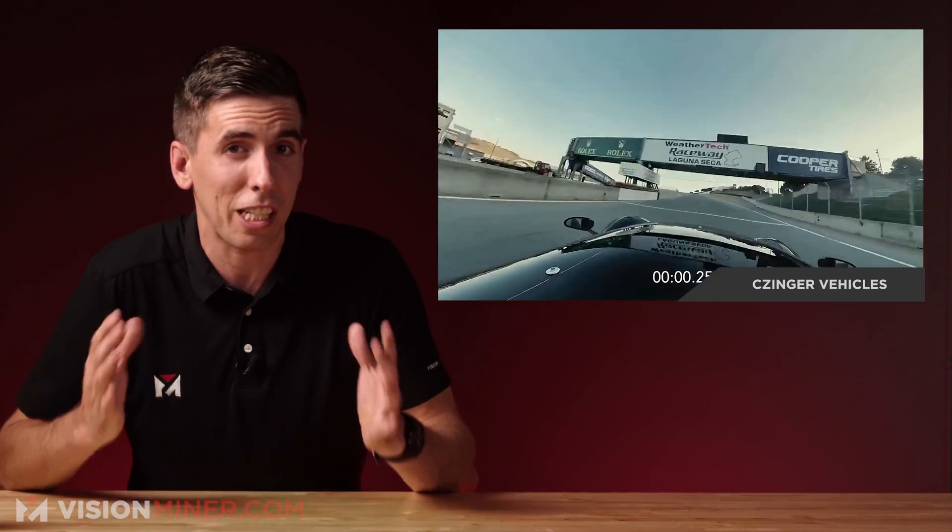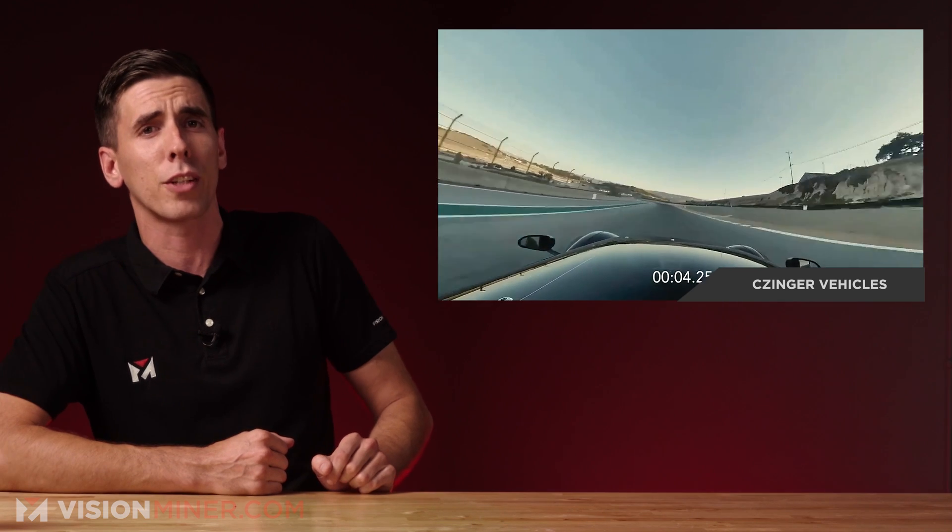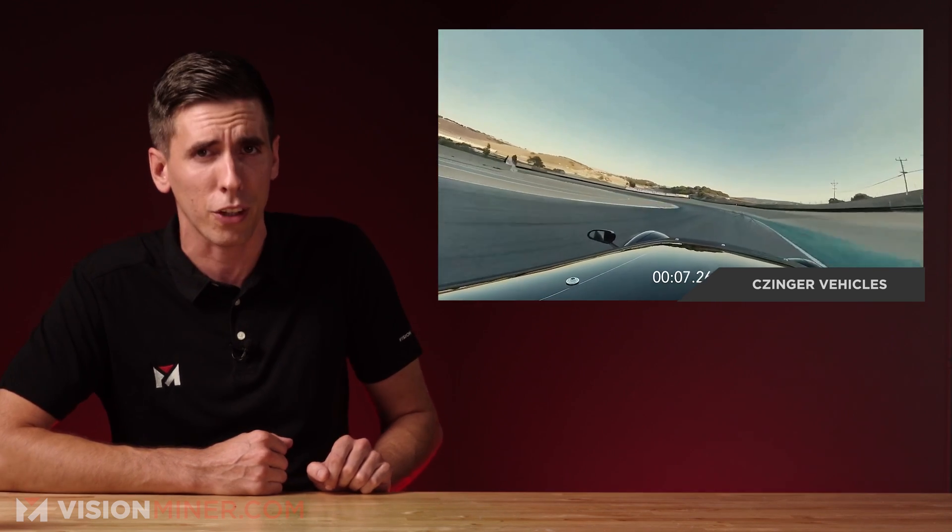Okay, so let's change topics for a moment. Do you like fast cars? How about 3D printed cars? How about fast 3D printed cars? I've got one for you today.